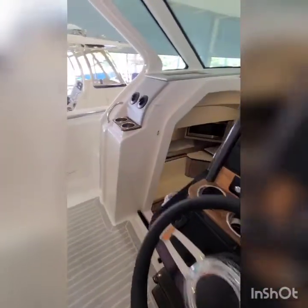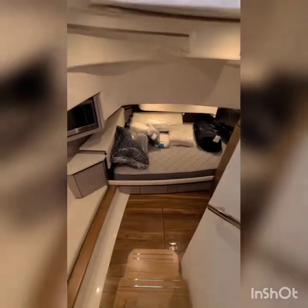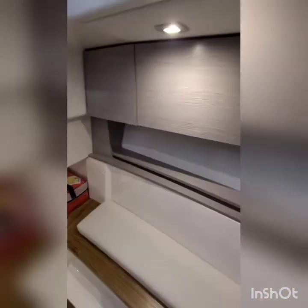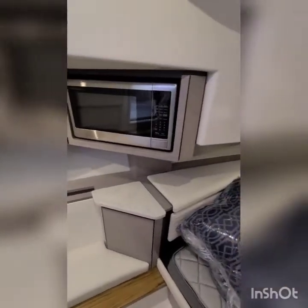Heading down to the cabin — this is a new boat so the bed isn't made just yet. You can see the microwave on the full side. Towards the rear there's a smaller bed, good for one or two. You'll notice the light wood finish in this 2022 model — it's kind of a greyish color.